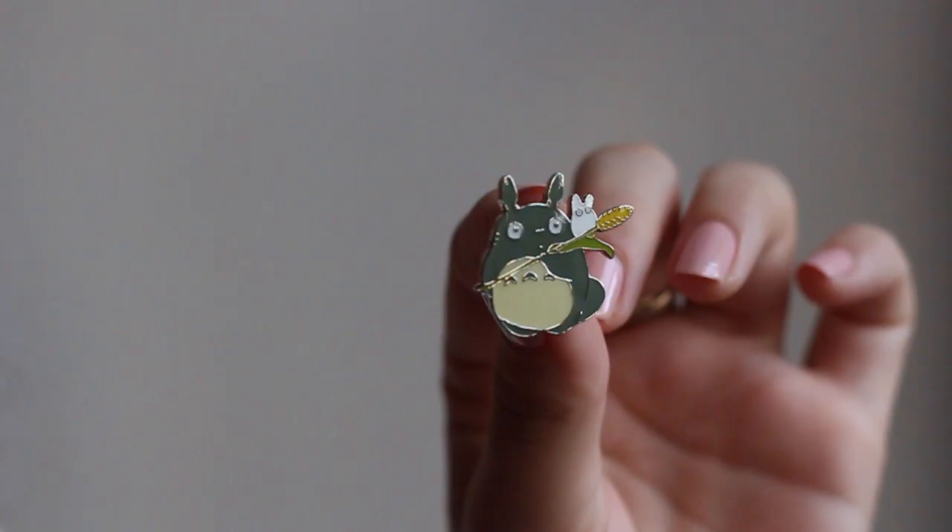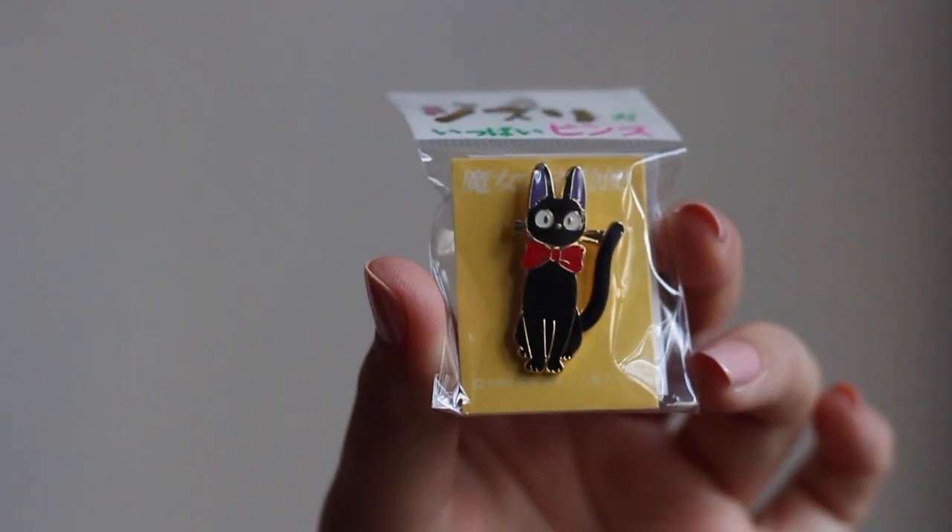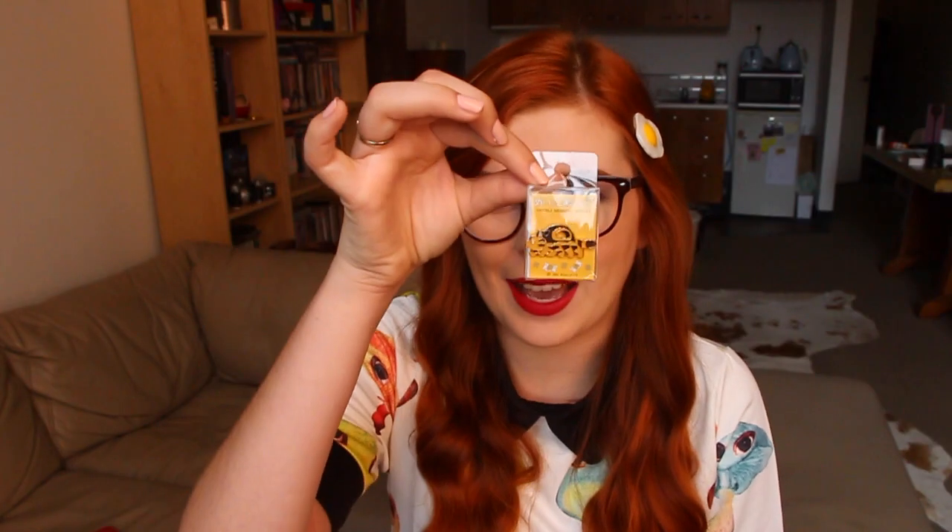I got a Totoro with a little bit of wheat, a Gigi — he's super cute — and a Cat Bus. There's actually a Cat Bus at the Studio Ghibli Museum, but you can only ride it if you're under 12 years old.